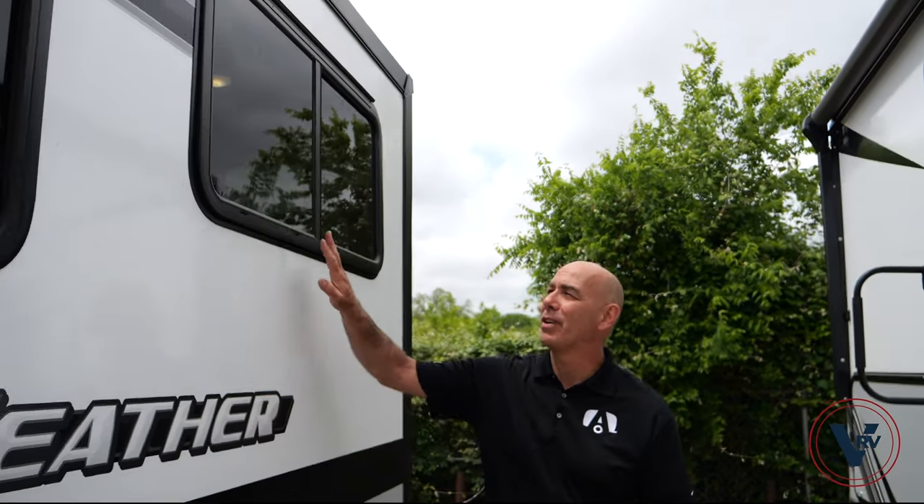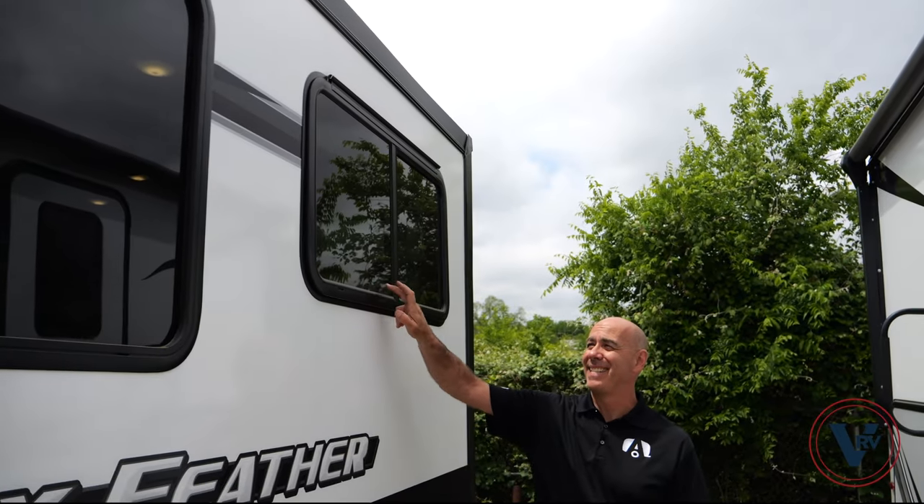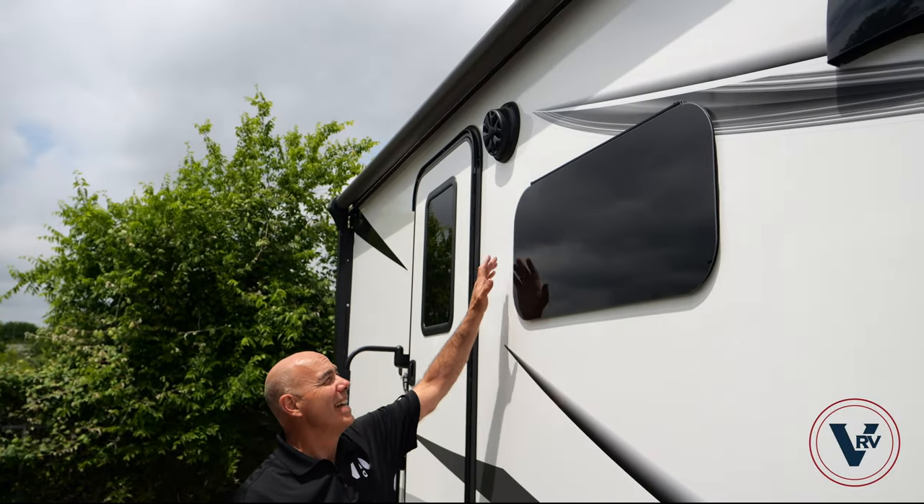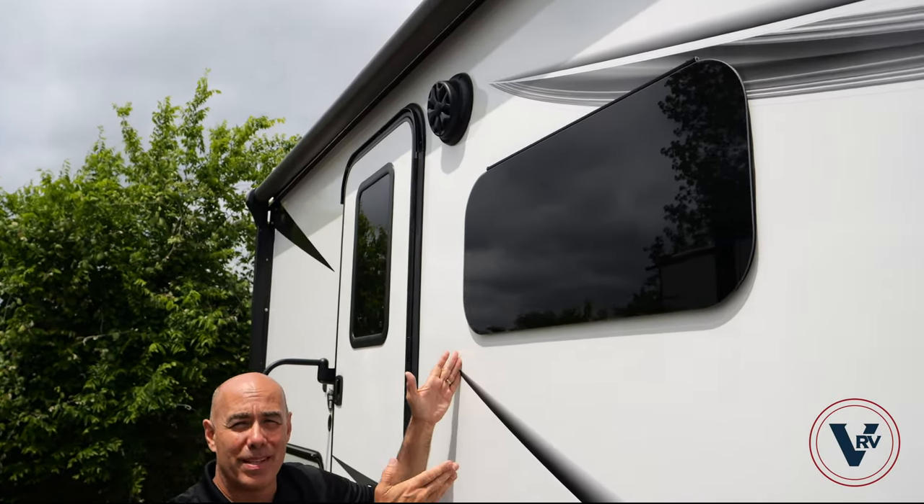Let's talk windows. Here on the Jay Feather, you have clamp-style, safety-tinted windows that slide to open. Compare that to the White Hawk, which has tilt-out, frameless windows.